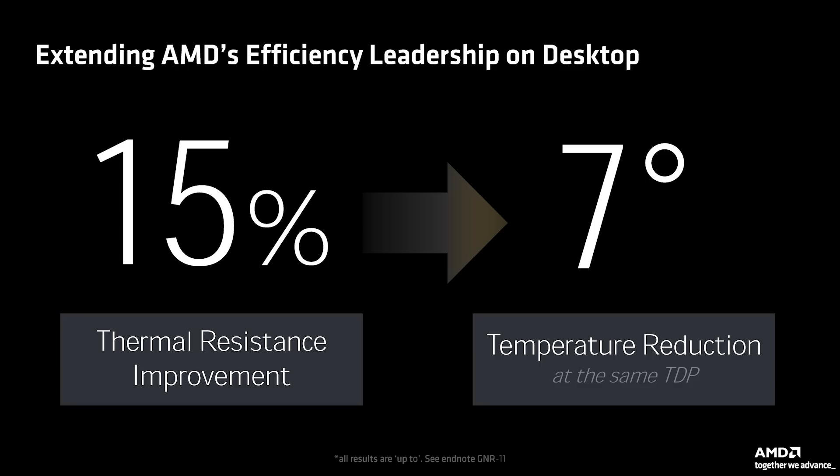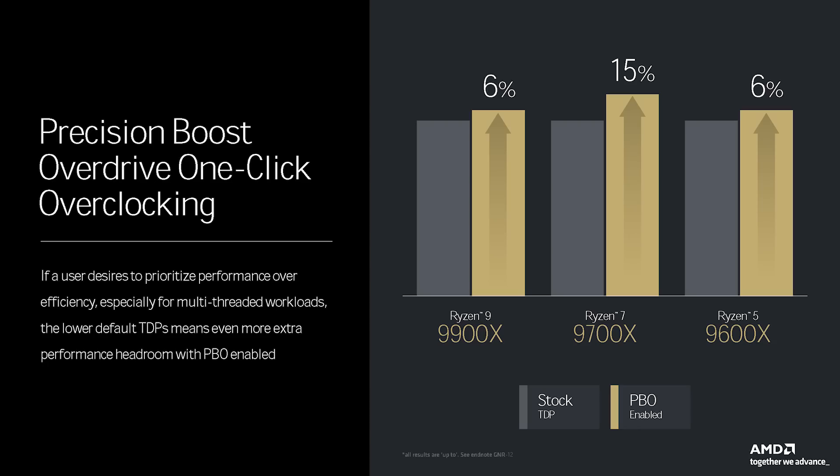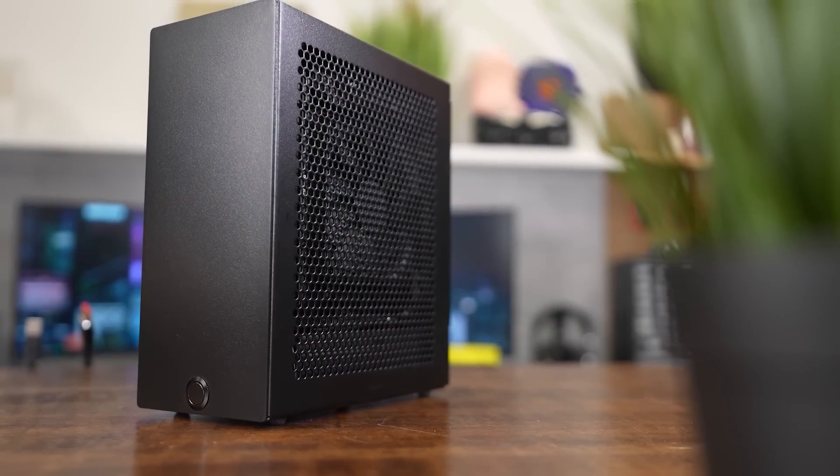In one example, AMD claimed that the Ryzen 9 9950X sees a 15% improvement in thermal resistance versus the 7950X, leading to a temperature reduction of 7 degrees Celsius with both chips running at the same TDP. More impressive were the newly released charts showing the 9000 series' higher all-core performance in Blender 3D, despite three of the four SKUs having lower TDPs than their 7000 series counterparts. Only the flagship 9950X retains a 170-watt TDP, but the 9900X receives a 50-watt reduction, while the 9700X and 9600X have been reduced to 65-watt parts. Lower TDPs means higher ceilings for Precision Boost Overdrive, and if temps are lower than last-gen, these chips could be attractive for small form factor and cooling-limited systems.